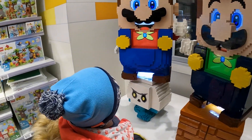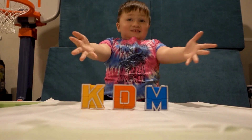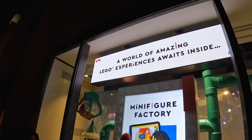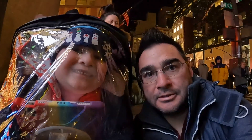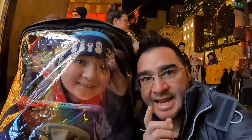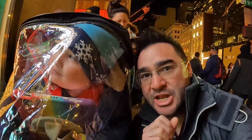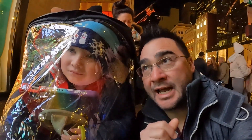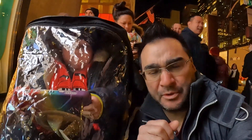Alright YouTube, we are currently in line for the Lego store here in New York. The representative outside said this is nothing like any other Lego store you've ever been to, so we're excited to see it. There seems to be a line almost everywhere down here. It's like we're at Disneyland!